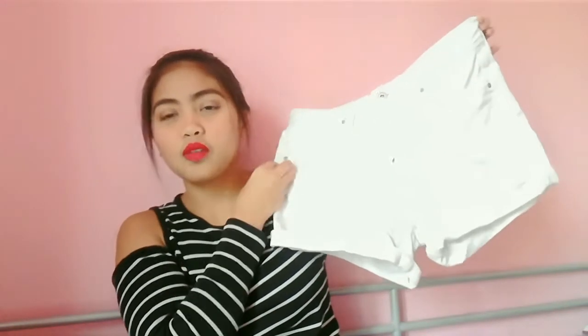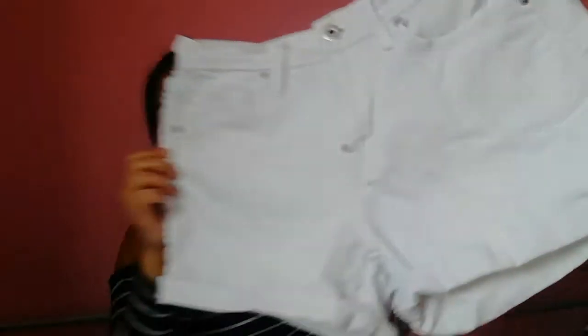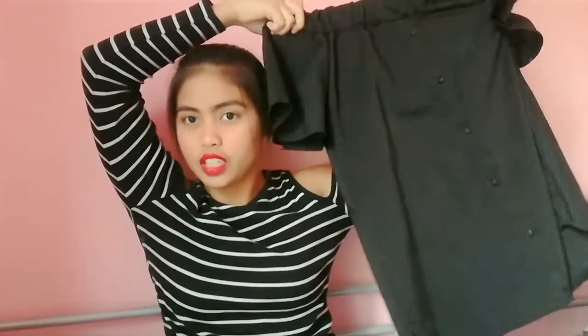First item na ipapakita ko sa inyo is itong short na to. Hindi ko na matandaan kung magkano, but I use this every summer. Sobrang ganda yung partner ng kung ano-ano. Then, next is itong off shoulder. Off shoulder sya na black and may mga button dito pero hindi sya nabubusan — design sya. And I buy this for 4 euro. And I use this nung may pinuntahan kami, yung tiestahan.